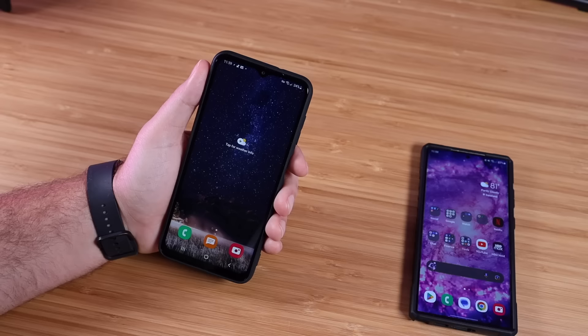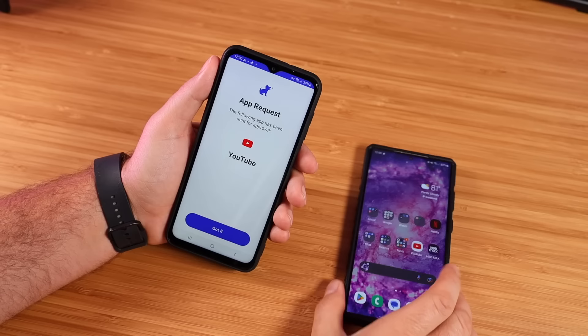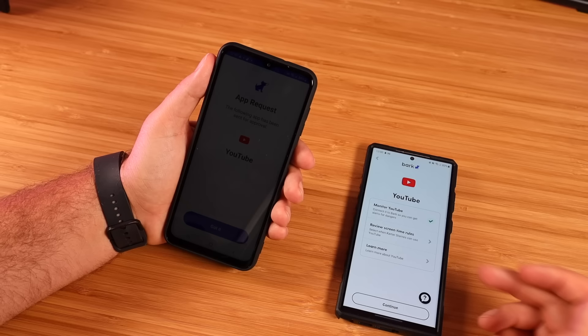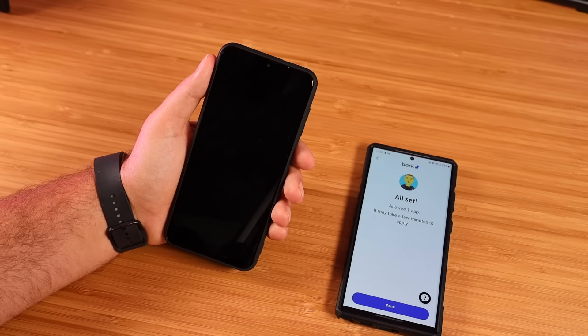Let's jump into the Play Store and see about downloading an application. I'm going to try YouTube — we'll go ahead and install it. Now that it's installed, it's asking for the app request, so we should get a request on the parent phone. I can either choose to allow or block — in this case, I will allow it. Here I can actually set up the settings for this application: I do want this to be monitored, and I can review the screen time and rules here as well. Now we're done, and there's monitored access to YouTube.